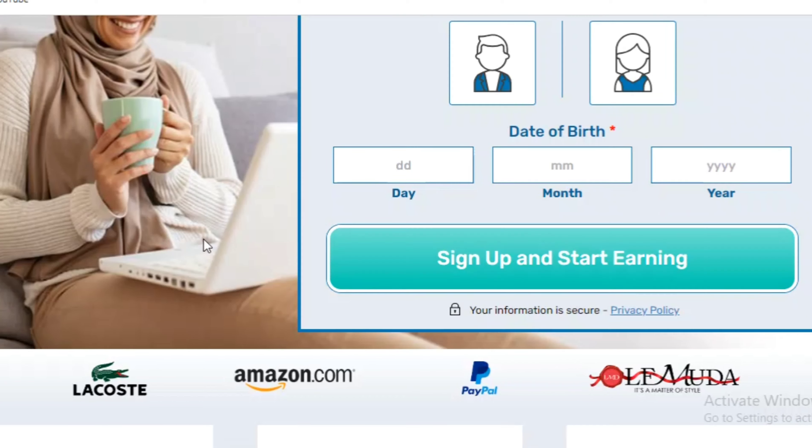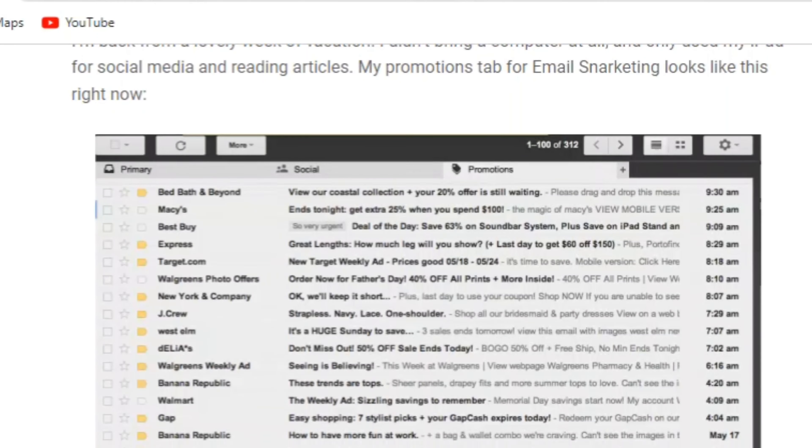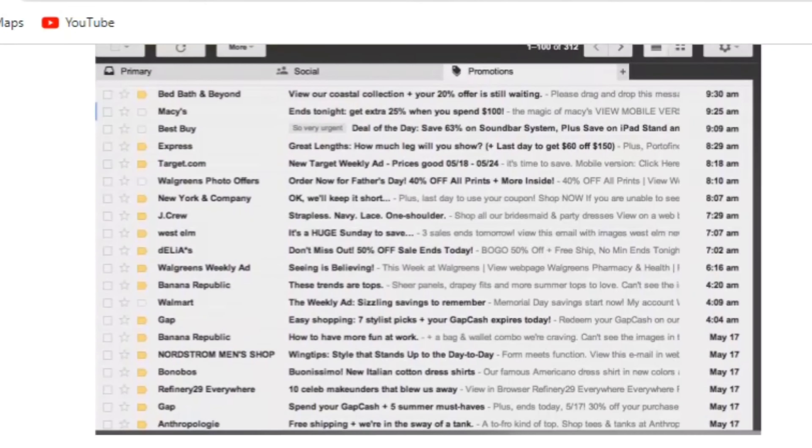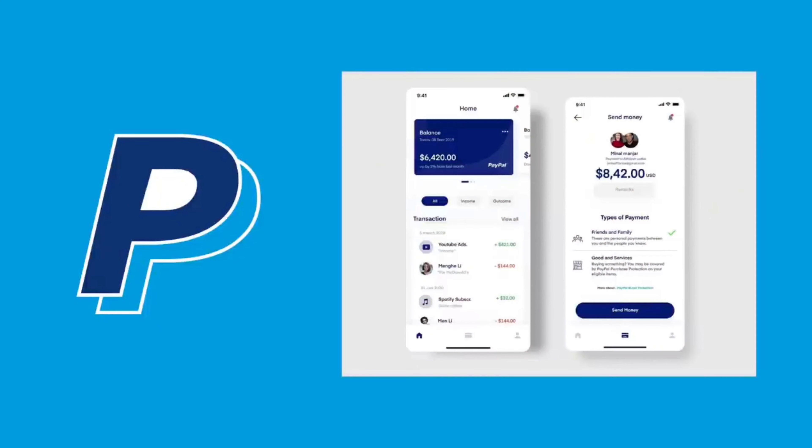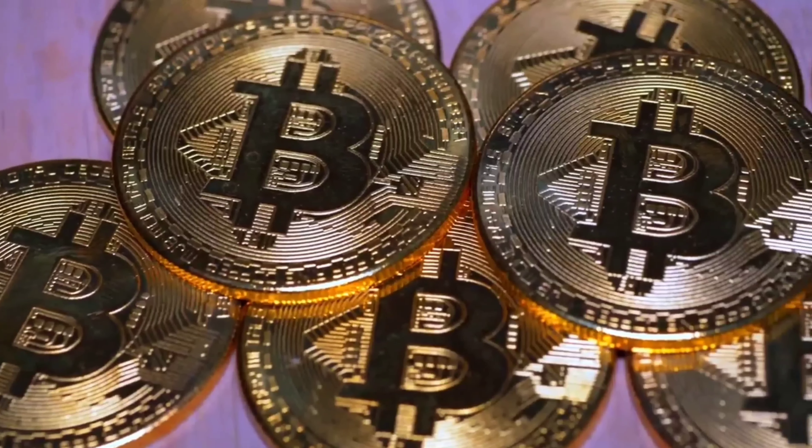Once you finish signing up, they will send you an email to confirm your registration. After confirmation, SurveyCompare will start sending you regular survey emails that you will have to complete and submit your answers. Next will be your payment.